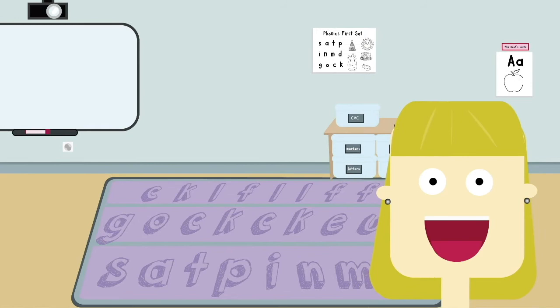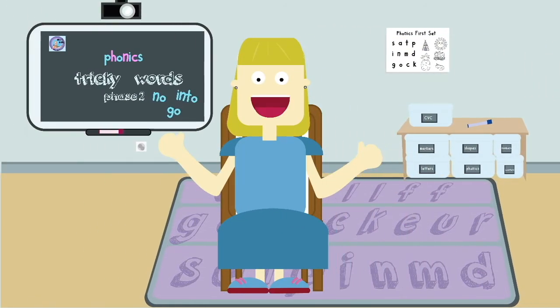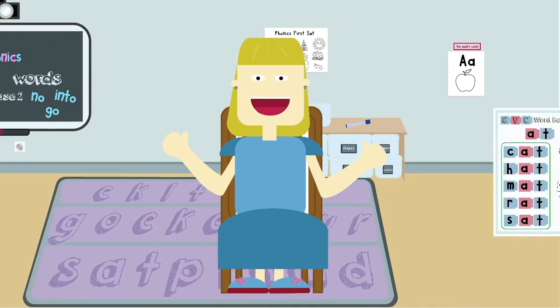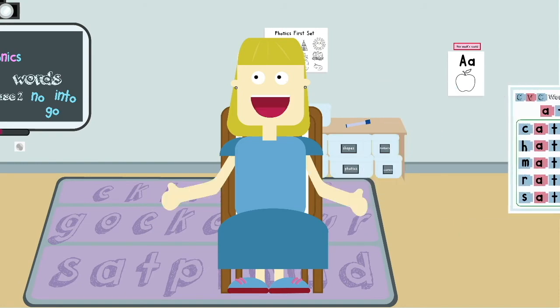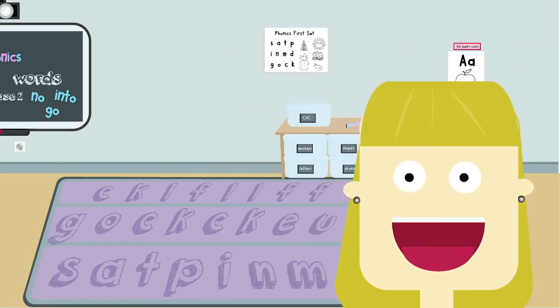Phonics, phonics, phonics! Mamma T loves phonics. Welcome to Mamma T's Phonics.